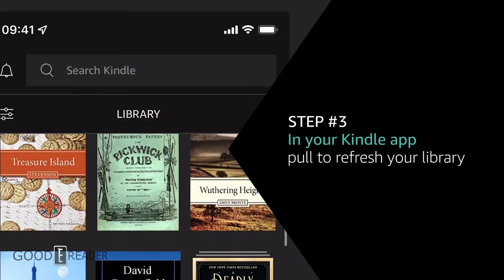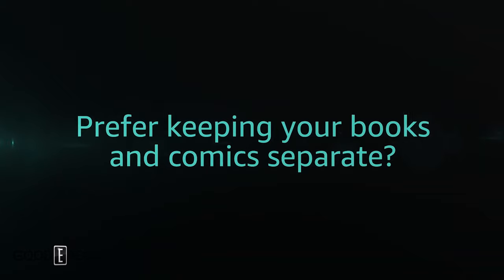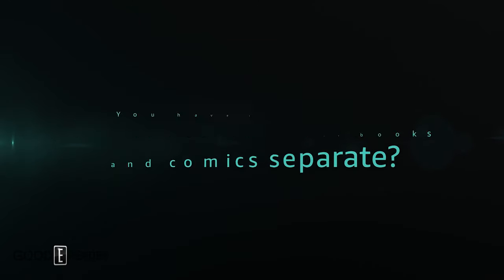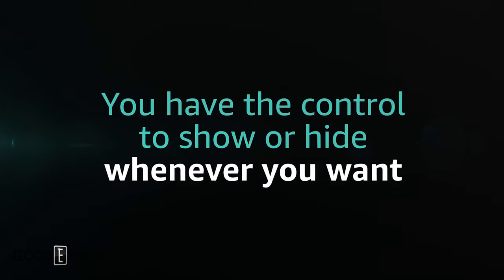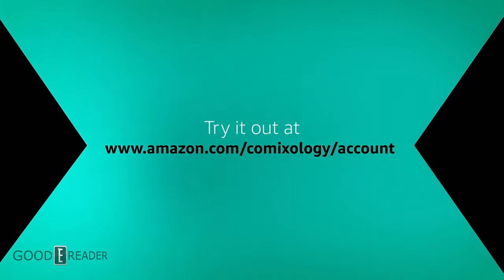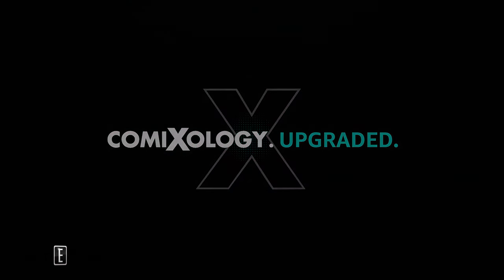Comixology is going to be launching a new app. But you can also read comics on the Kindle app, and select countries will still have access to the Comixology app for iOS and Android, as well as the Kindle app for iOS or Android. And you can read comics on the Kindle eReader and Fire tablets.